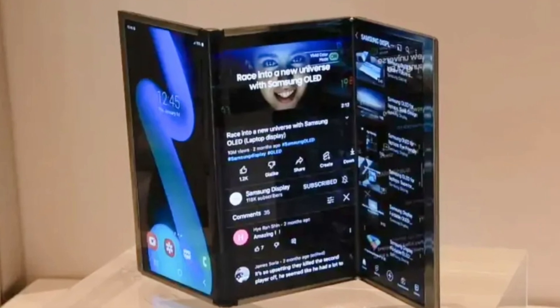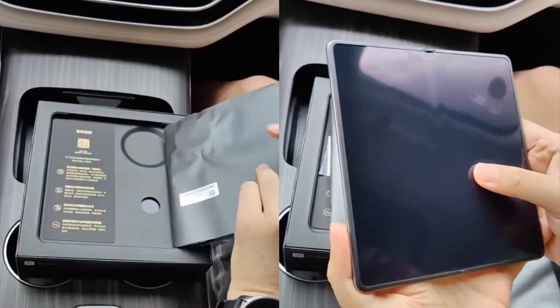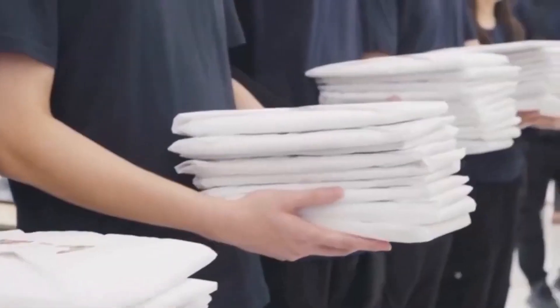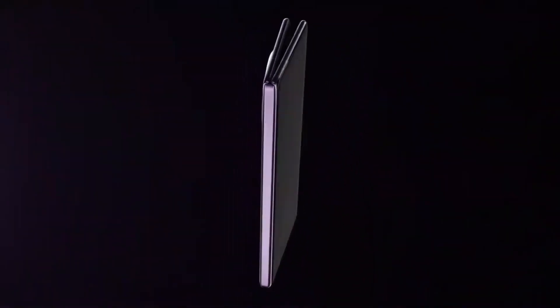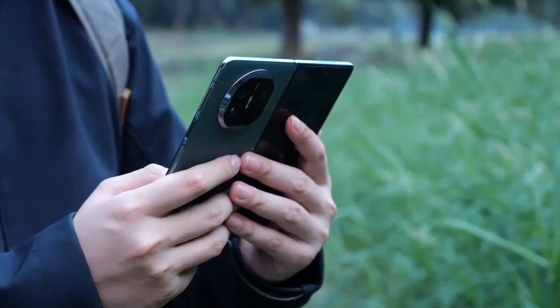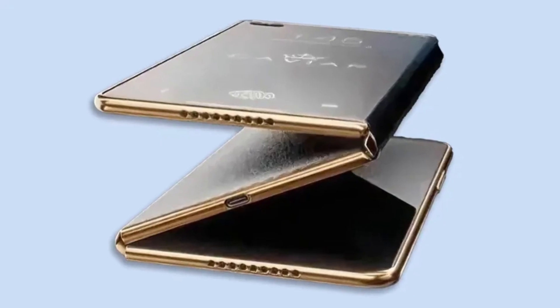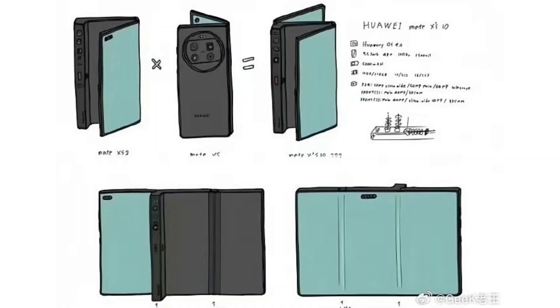Let's talk about the design first. The overall look of the device is sleek and slim, a significant improvement from the earlier leaks we saw. Initially there were concerns that the phone might be bulky and not as user-friendly as we'd hoped. However, this new image suggests that Huawei has managed to keep the thickness in check, making it one of the slimmest foldable phones around. It's clear that Huawei has put a lot of effort into refining the design, and the result is nothing short of impressive.